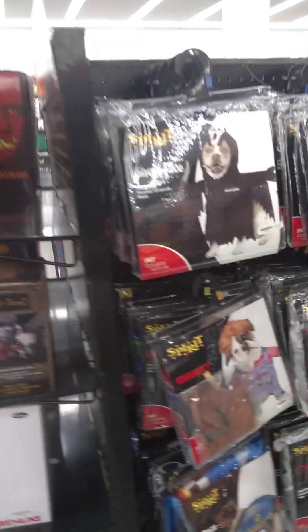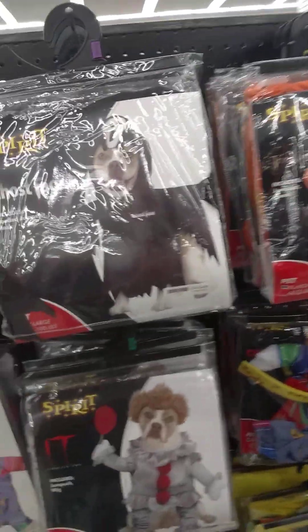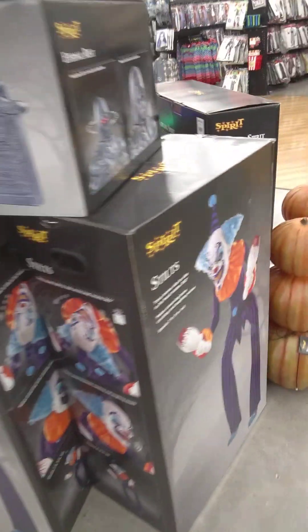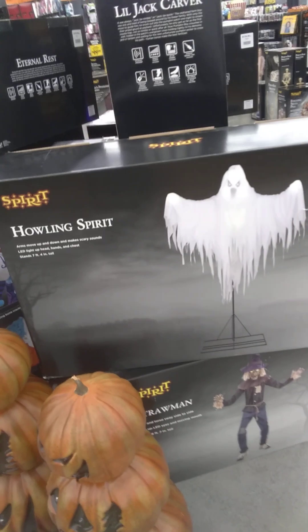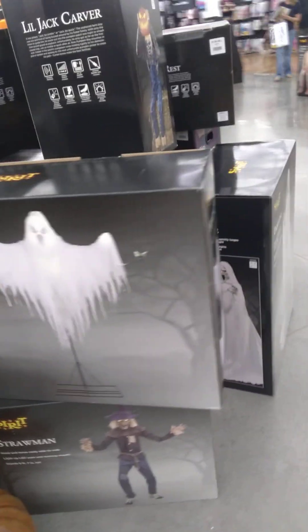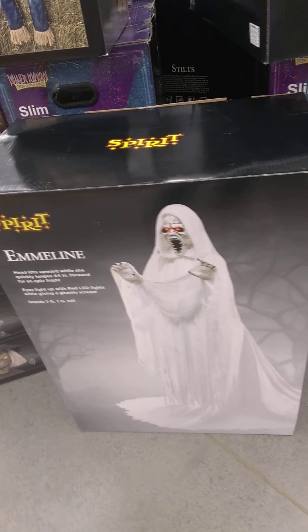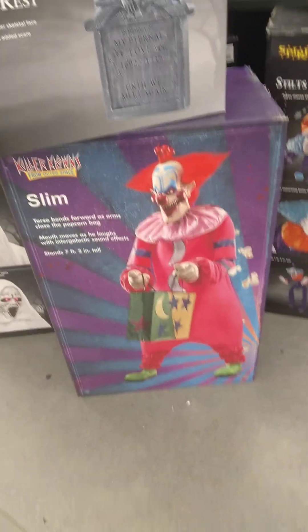We've also got several costumes for pets. And over here there's a clown named Emeline, a creepy clown named Slim.